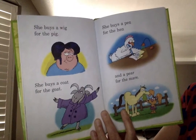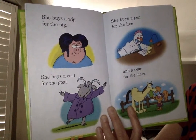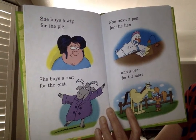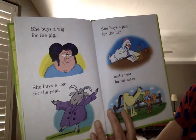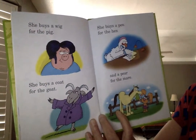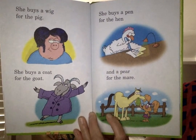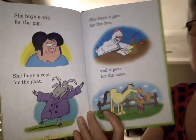She buys a wig for the pig. She buys a coat for the goat. She buys a pen for the hen. She buys a pair for the mare. A mare is a girl horse. She buys a pair.